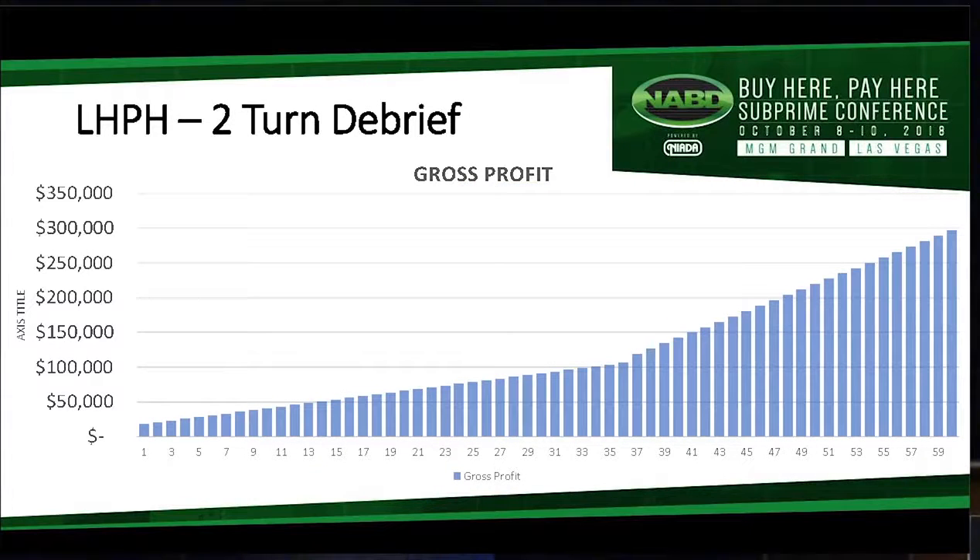A dealer putting 30 of these out a month — and I know there are always a lot of variables. We have a more advanced spreadsheet we can send you that you can play around with to see what the cash flow model would look like for you if you were paying X and doing a certain number of deals.